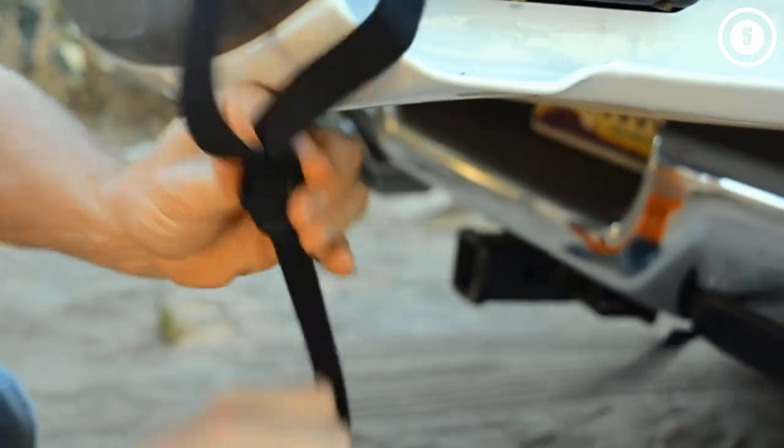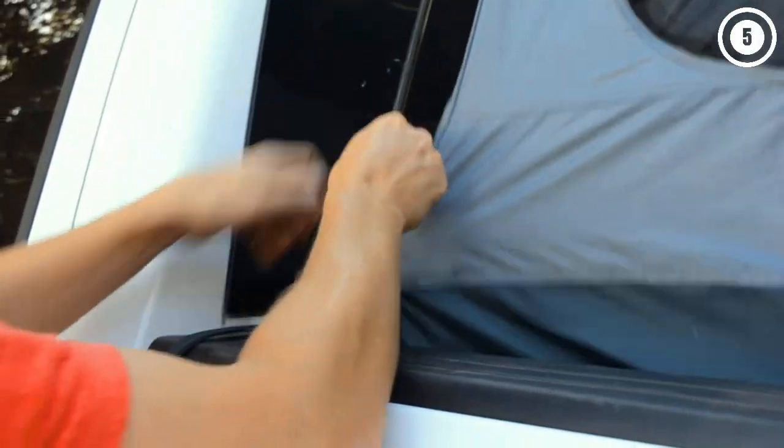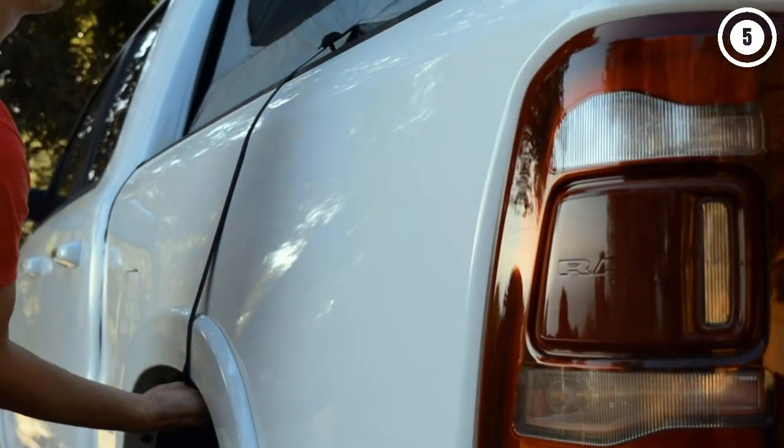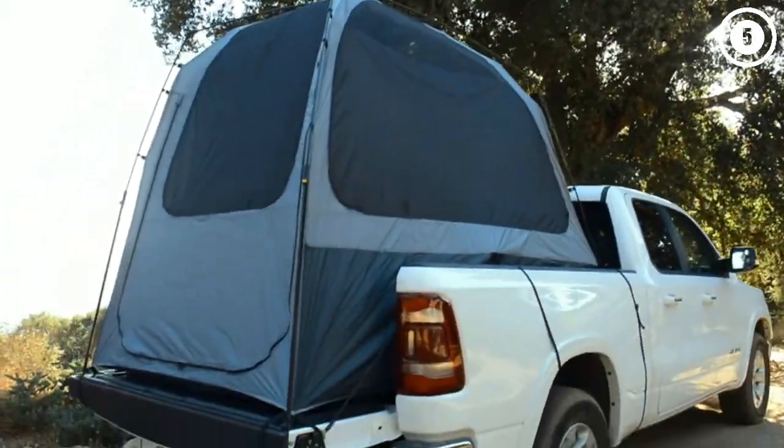Reasons to buy: Super-fast setup; tons of headroom; fits a wide variety of truck bed sizes. Reasons to avoid: Thin, flimsy material is easy to tear; unreinforced seams.